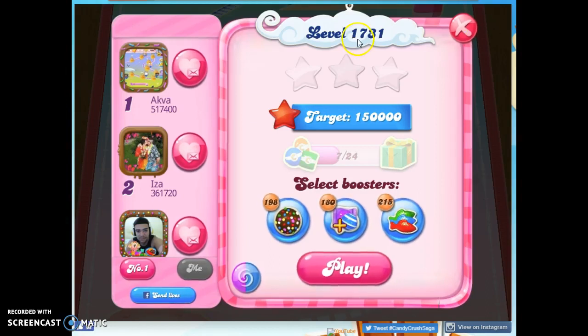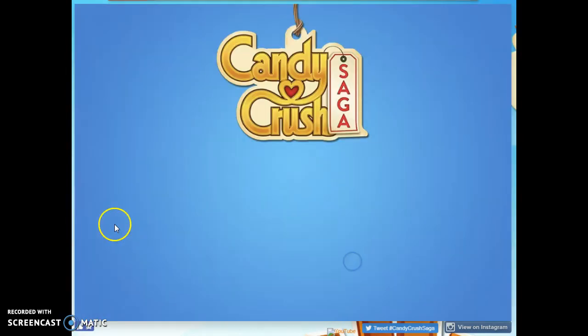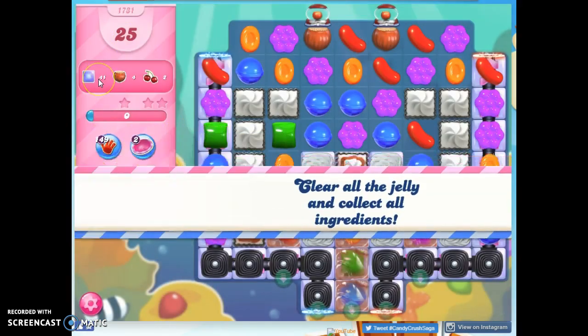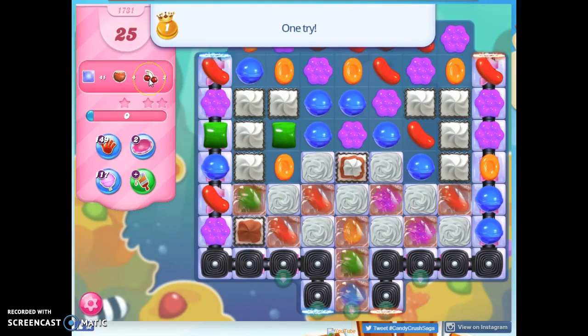Hi friends, this is Susie, your Candy Crush Guru, here to help you solve the puzzle of level 1731, where we have 25 moves to clear out 41 jelly and collect 6 different ingredients.